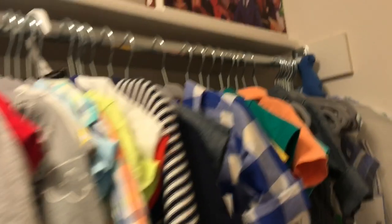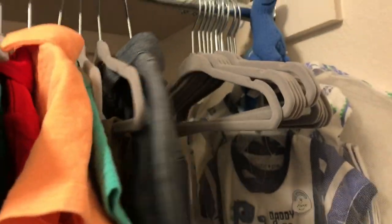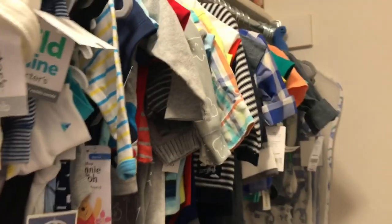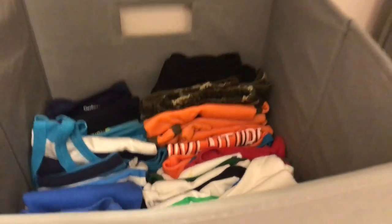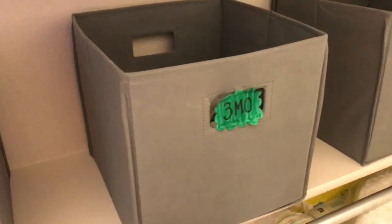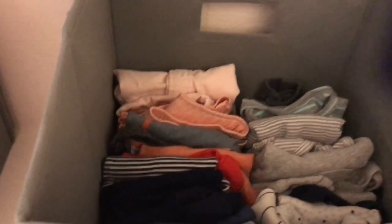Moving on to the right we have some clothes on hangers. I actually got these hangers online — all black velvet hangers, so you know we're twinning. Under that I have zero to three months folded up, then three months, and then three to six months.